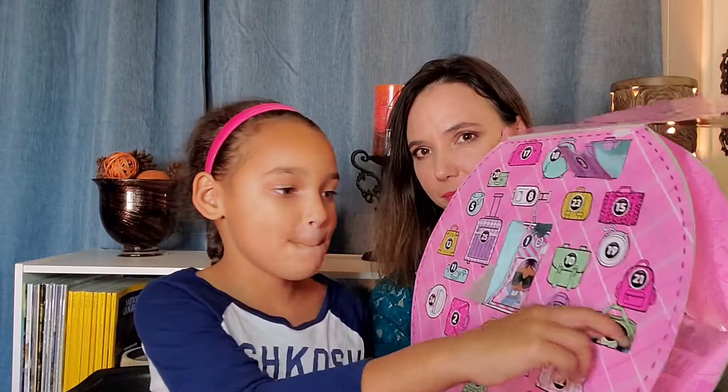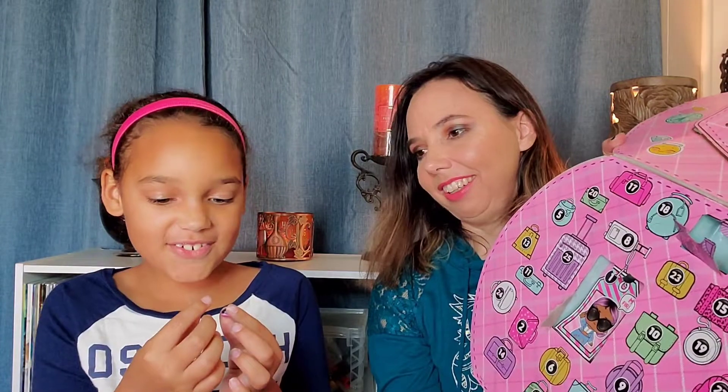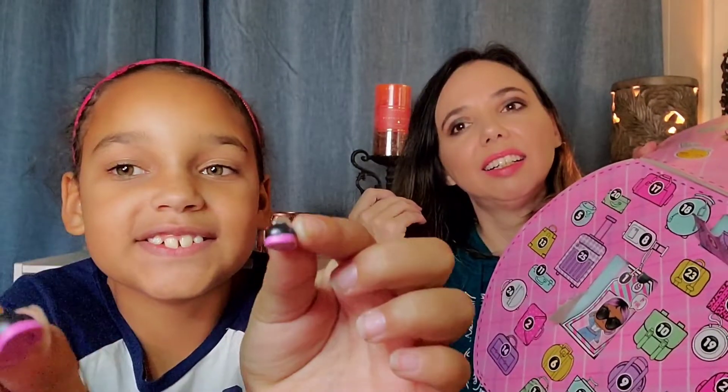Number four is right here — this green one. It's these little tiny shoes. Oh, that matches the outfit — black and pink. It's these little tiny shoes right here.